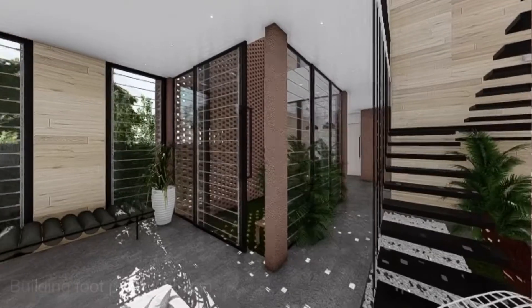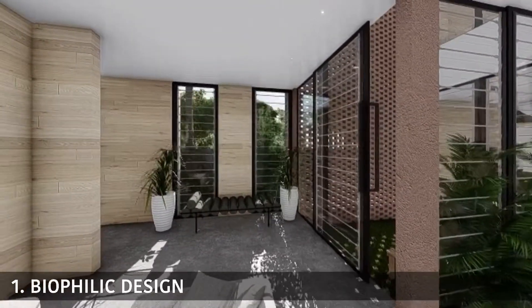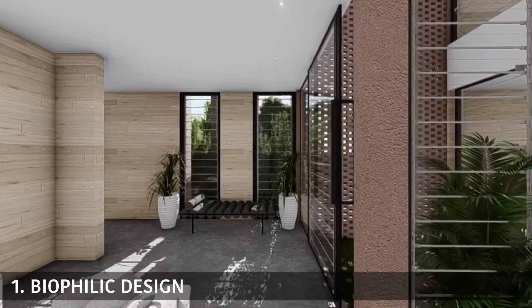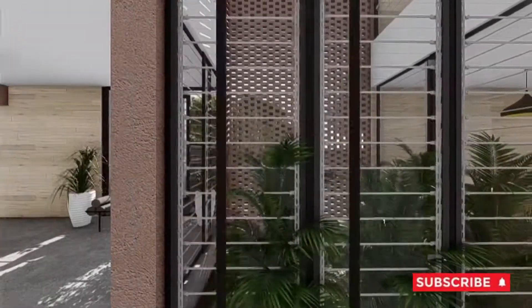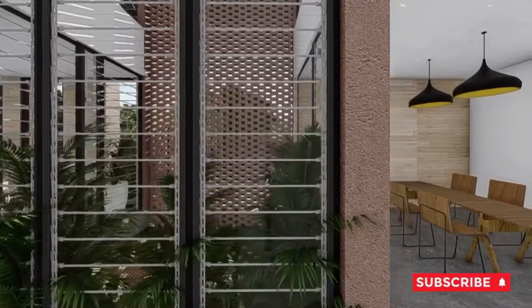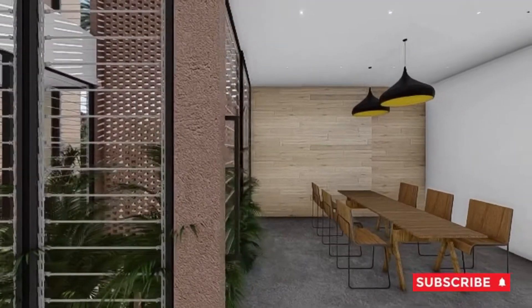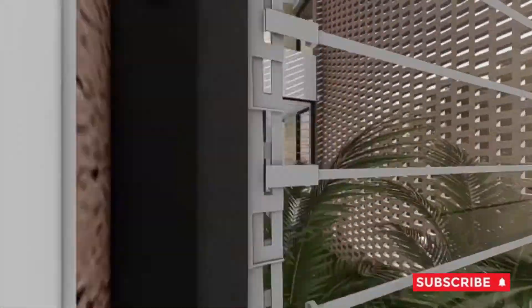The first component is biophilia, simply the connection between humans and the natural environment. Naturally, humans possess an inherent inclination to seek connections with nature. Biophilic design increases occupants' connectivity to the natural environment, creating an indoor-outdoor loop. This improves cognitive function, physical health, and psychological well-being.